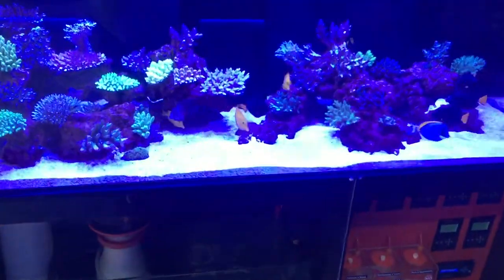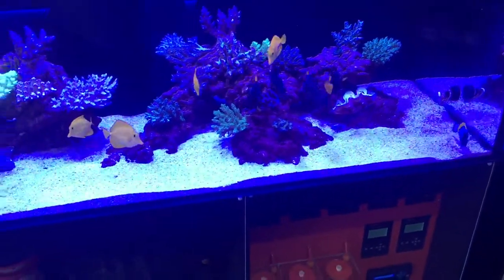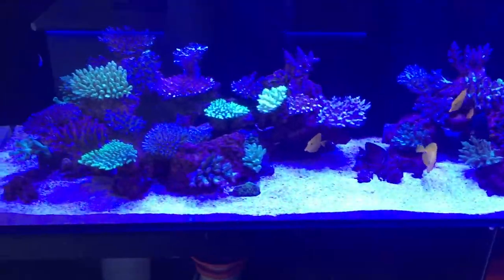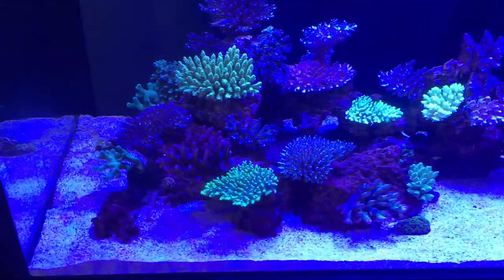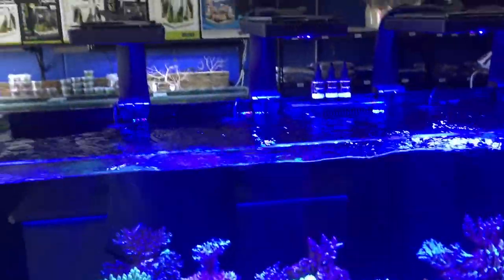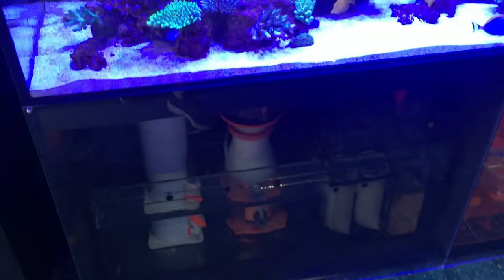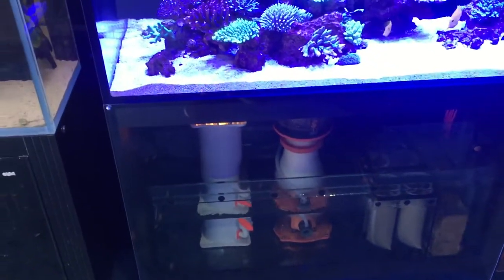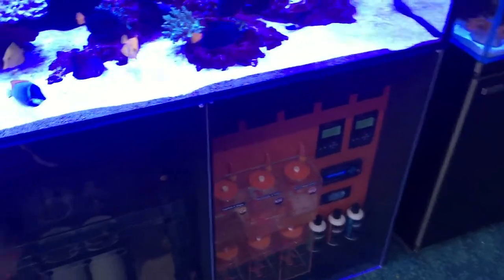Here's our latest display tank at Majestic Aquariums — SPS tang town. It's the largest size Red Sea Reefer. The acro are loving it underneath the Radions, and we've made clear viewing windows so you can see what's going on down in the filtration.